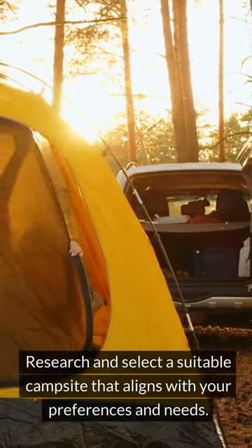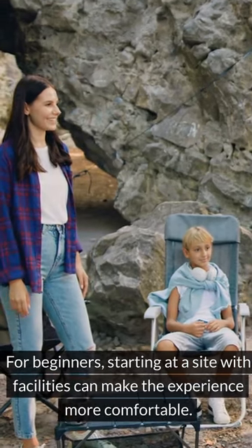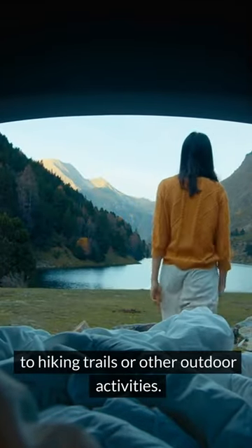2. Choose the Right Campsite. Research and select a suitable campsite that aligns with your preferences and needs. For beginners, starting at a site with facilities can make the experience more comfortable. Look for easily accessible spots with scenic views and consider proximity to hiking trails or other outdoor activities.